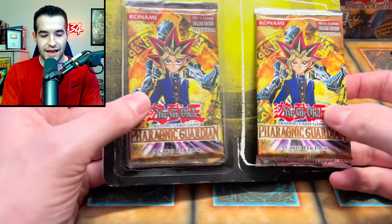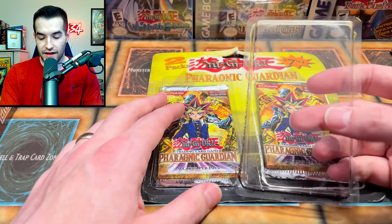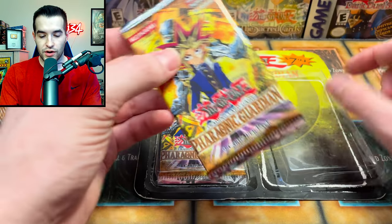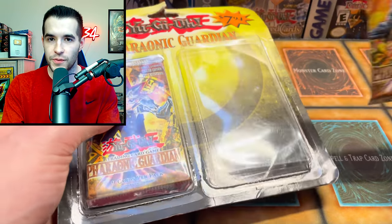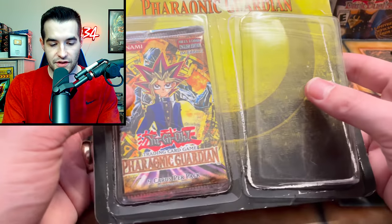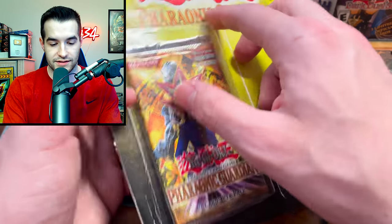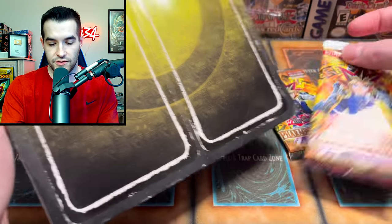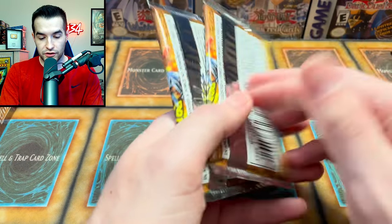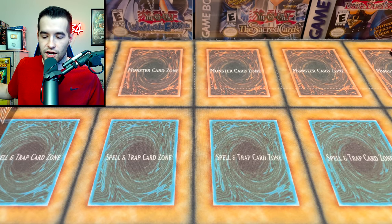This looks like one of those blister packs from a place like Target and it fell out, which is probably fine since we were going to open it anyway. It's very hard to ship these blister packs without damage. It's going to be a little painful but let's do it - it's already coming apart. So we do have a couple more first edition Pharaonic Guardian packs - those will be fun and potentially featured in a video.